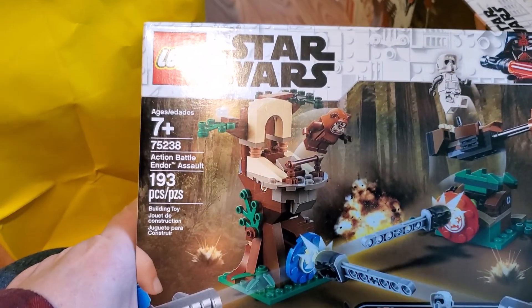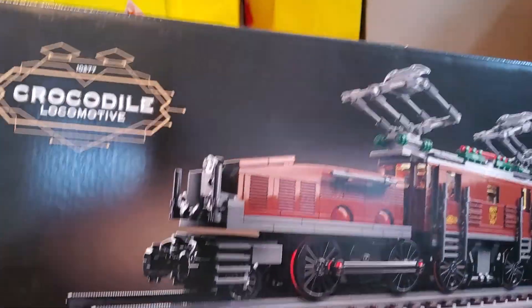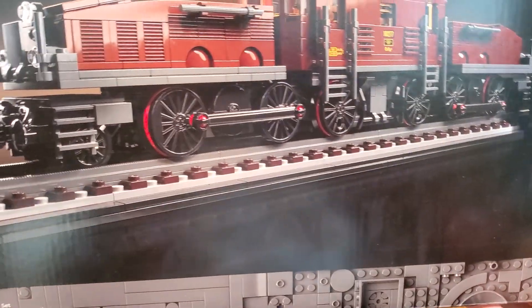Another small one down here — we've got another one of the Action Battle Endor Assaults. And then there's one big one in here, and that is the Crocodile Locomotive, 10277 — that's a cool set to have. 1,200 plus pieces, still sealed. That's always a bonus.